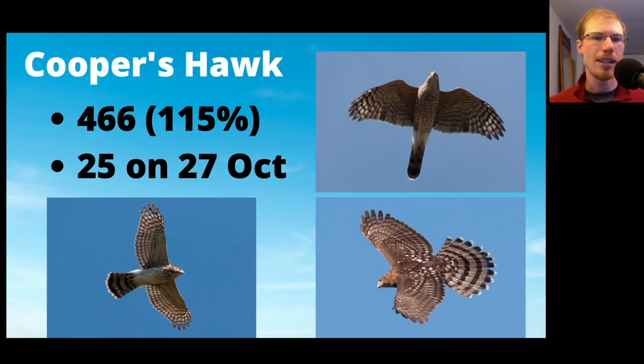Cooper's Hawks, on the other hand, we had 466, which was above average, with a high count of 25 on October 27th. Normally we would think of both Sharp-shinned Hawks and Cooper's Hawks as peaking more in early to mid-October rather than the end of October, but we just happened to have a day with really good conditions.